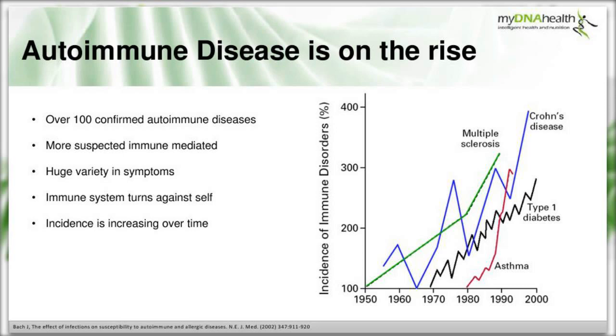This graph, from a 2002 study in America, shows the incidence in an American population and the dramatic rise of three autoimmune conditions - multiple sclerosis, Crohn's disease and type 1 diabetes - since the 1950s. Asthma has also been included as an immune-mediated condition and has risen hugely since 1980. This is quite startling evidence for the increase of autoimmune diseases.